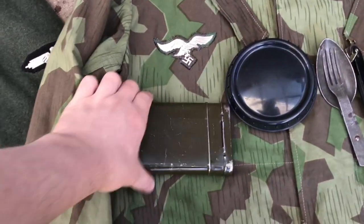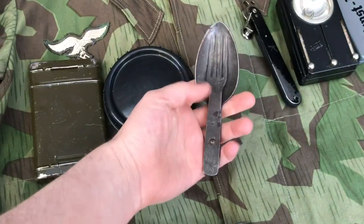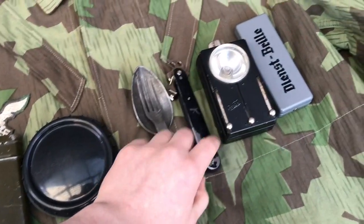Moving on to the jump smock, in the first pocket I have my rifle cleaning kit, butter dish, and spork. In the next pocket beside that I have my can opener, torch, and glasses.